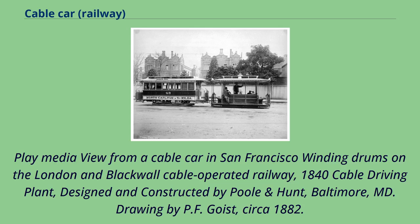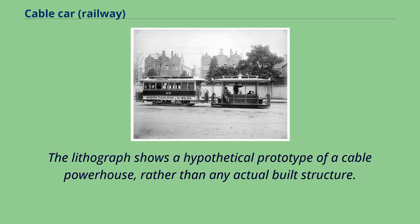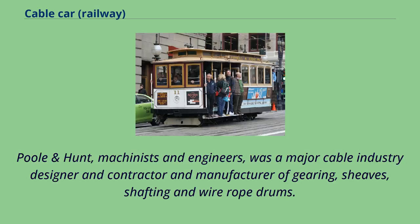Winding drums on the London and Blackwall Cable Operated Railway, 1840. Cable Driving Plant, designed and constructed by Poole and Hunt, Baltimore, MD — drawing by P.F. Goest, circa 1882. The powerhouse has two horizontal single-cylinder engines. The lithograph shows a hypothetical prototype of a cable powerhouse, rather than any actual built structure. Poole and Hunt, machinists and engineers, was a major cable industry designer, contractor, and manufacturer of gearing, sheaves, shifting, and wire rope drums.